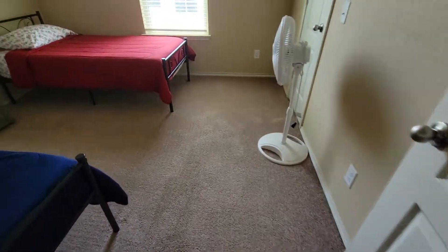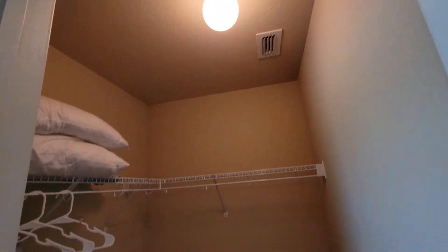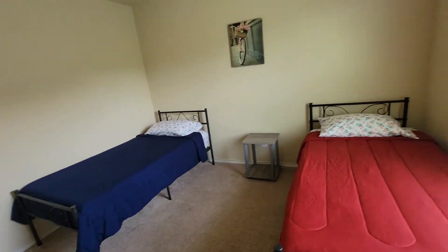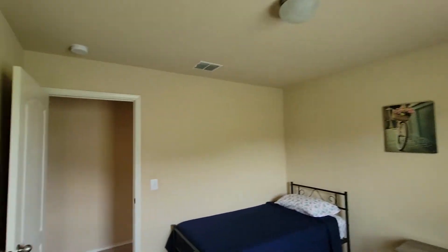Bedroom number three. The carpet's not too bad over here. I think they're being really aggressive with this ask price at $275 considering the condition — I would think that it would be like tip top, you know.